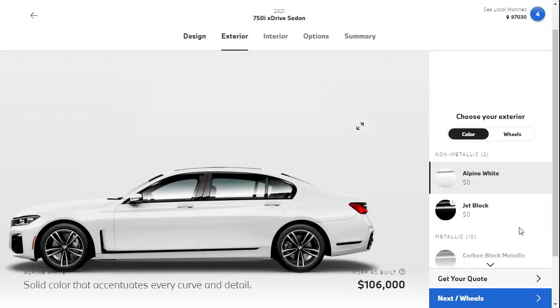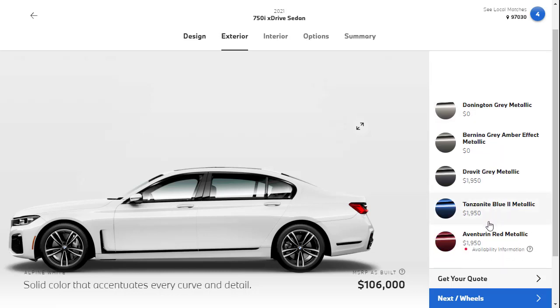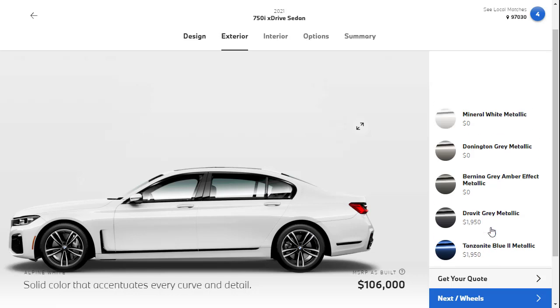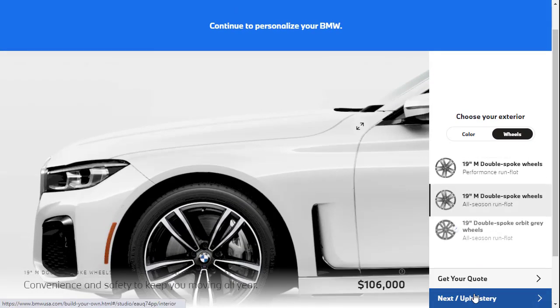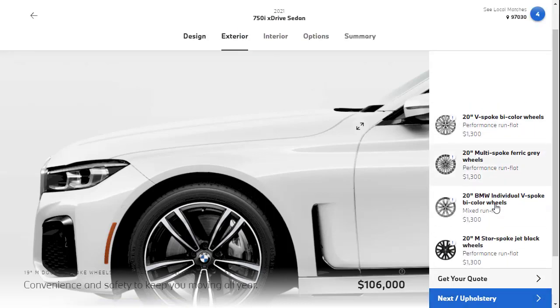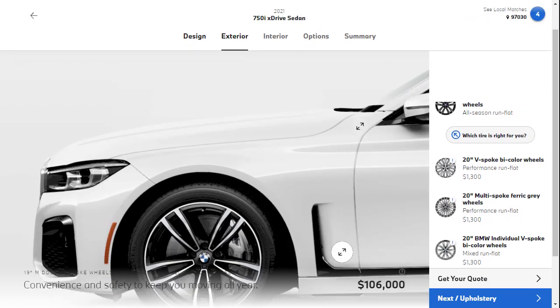Let's go to color. I wasn't crazy about any of the colors, quite honestly. The two standard no-cost colors are alpine white and jet black. I'm fine with alpine white. All the other colors, except for Tanzanite blue and that red metallic, are basically a $2,000 option. Alpine white it is. Next, we've got wheels. The standard is 19-inch. If I want the 20-inch BMW Individual V-spoke bi-color wheel style 649i at $1,300, I'd have to remove the M-Sport package — and I don't think so. So we're not going to do a wheel upgrade to keep the M-Sport package.